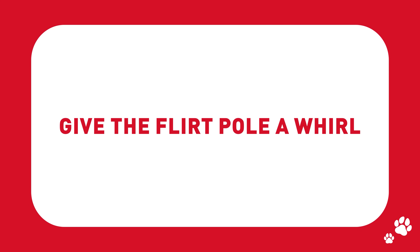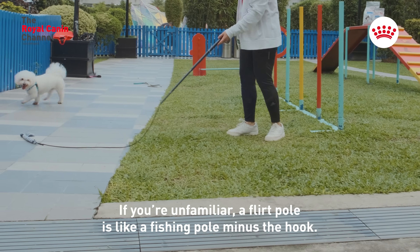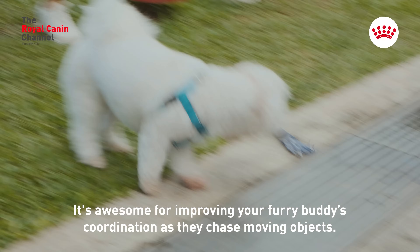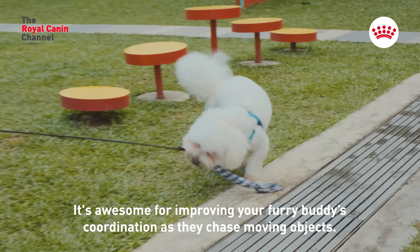Give the flirt pole a whirl. If you're unfamiliar, a flirt pole is like a fishing pole minus the hook. It's awesome for improving your furry buddy's coordination as they chase moving objects.